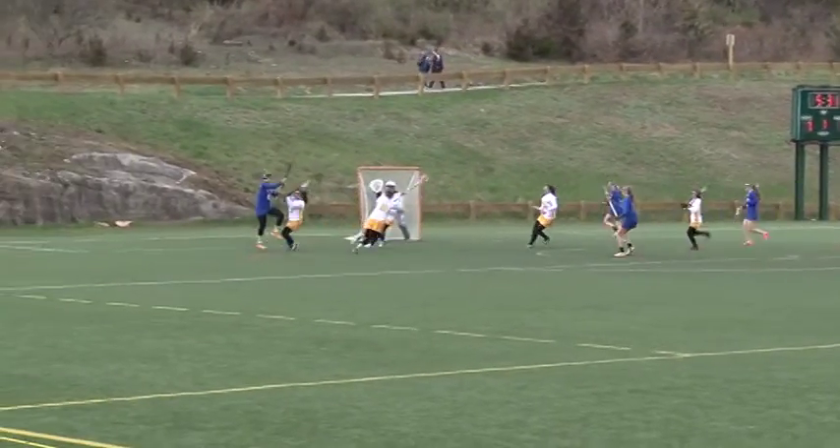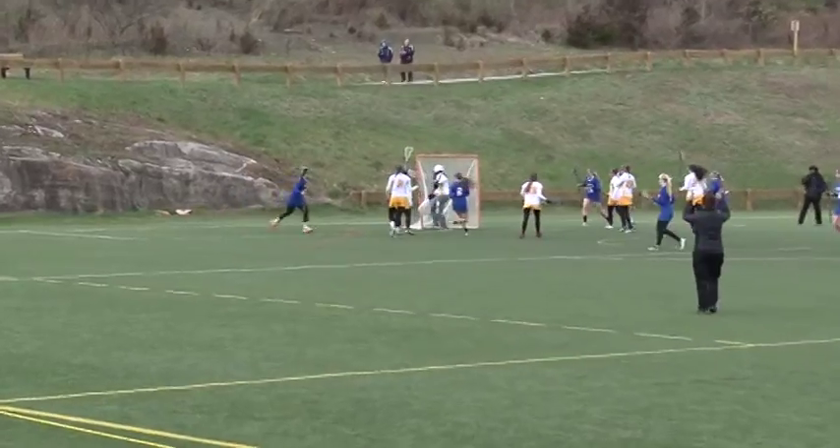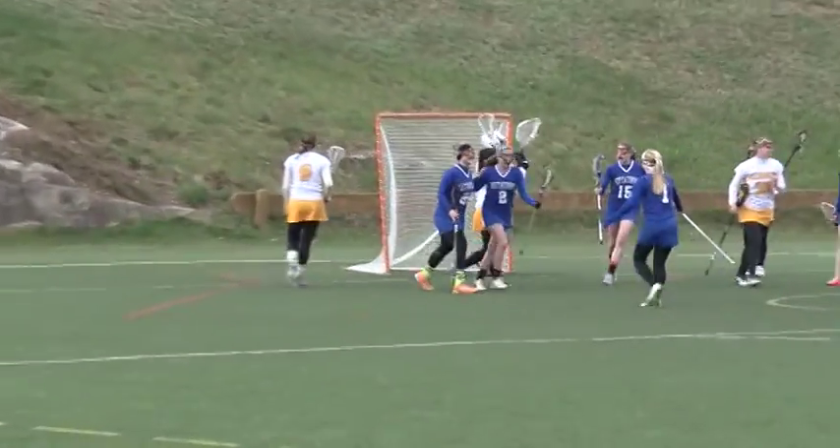Kittitini gets back on the scoreboard. Watch Callan Smith beat Christina Trinati, who makes the dodge, and she scores, but Kittitini's still down by 5, 7-2.